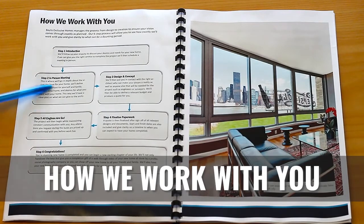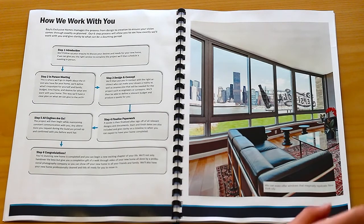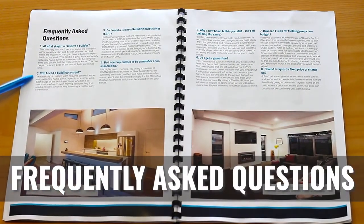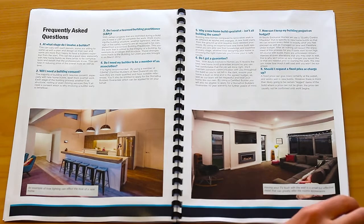Then we have 'How We Work With You' — what are the next steps? Lead people down a specific funnel: introduction, in-person meeting, design and concept, finalize the paperwork, then all engines go. Frequently asked questions cover all the concerns floating around in people's heads: do I need an LBP for my job, do I need consent, will you help me with the council, how do I know you'll stay on track and on budget? This helps put their mind at ease and gives them assurance that you're the right company, that they can trust you, and that you're the experts in your particular niche of building.